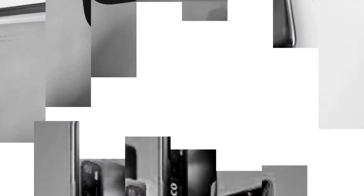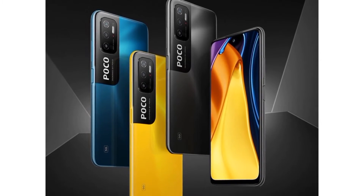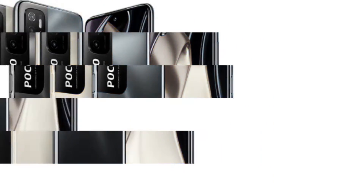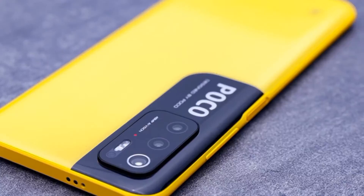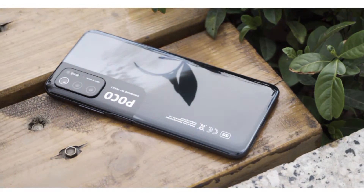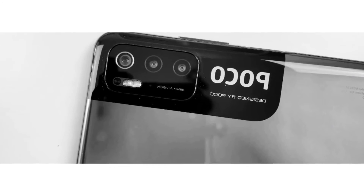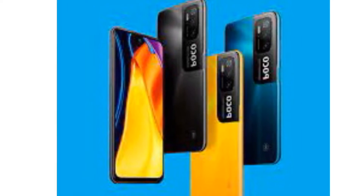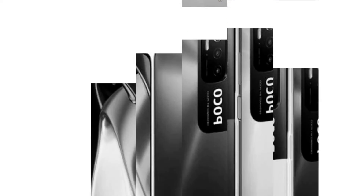The second phone is the POCO M3 Pro. The POCO M3 Pro is essentially a Redmi Note 10 5G — it's a rebranded version. The price maximum is around the 16,000 range, and we now have to confirm a launch date.